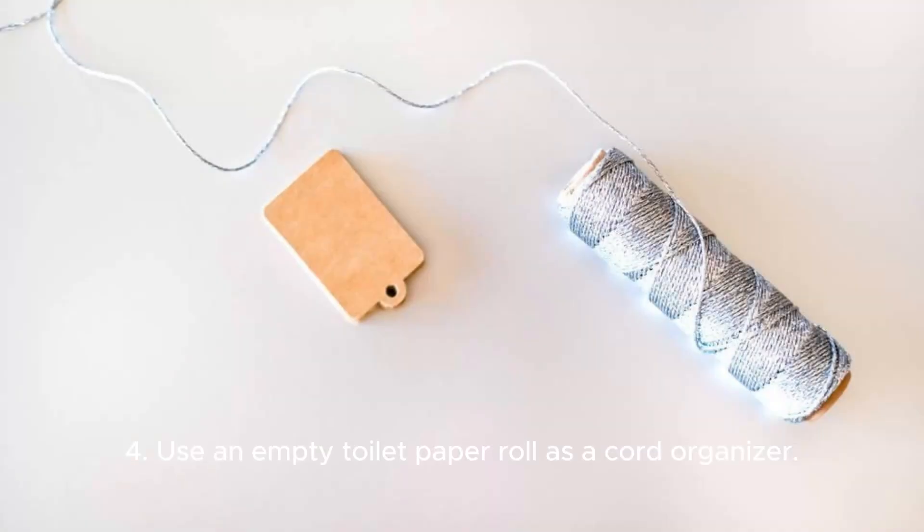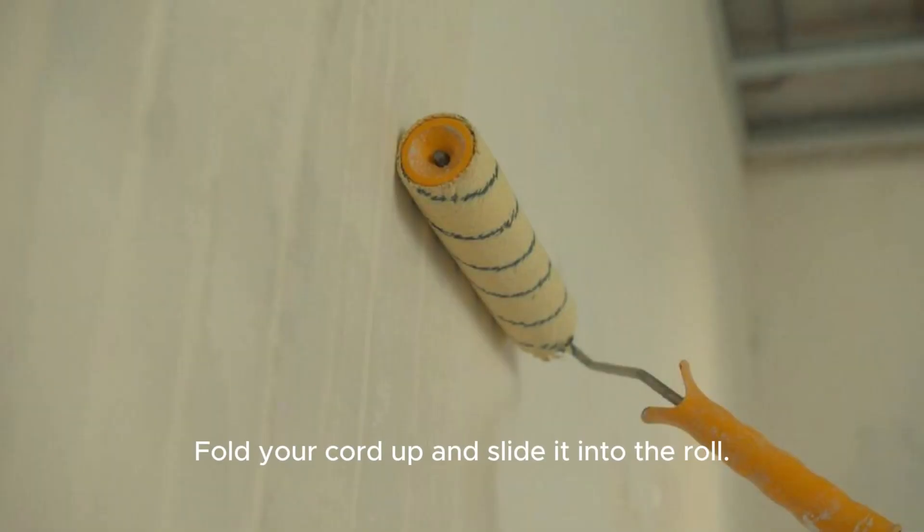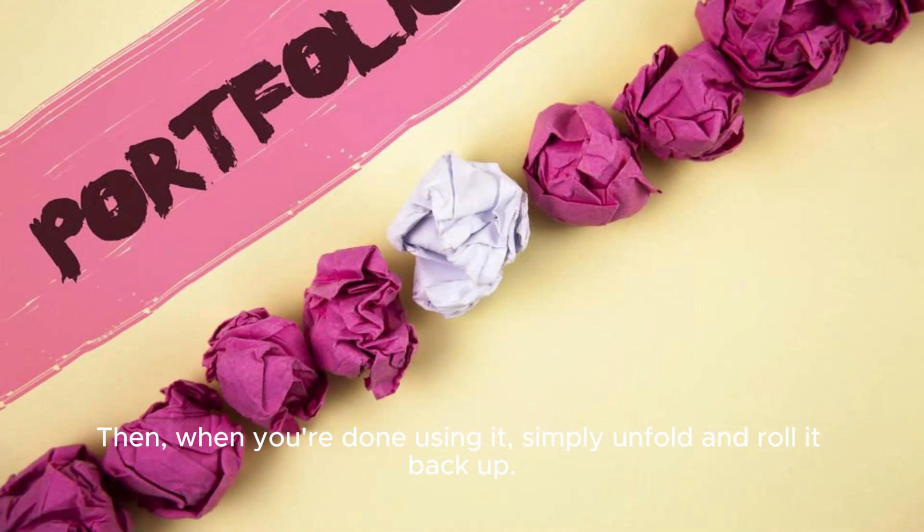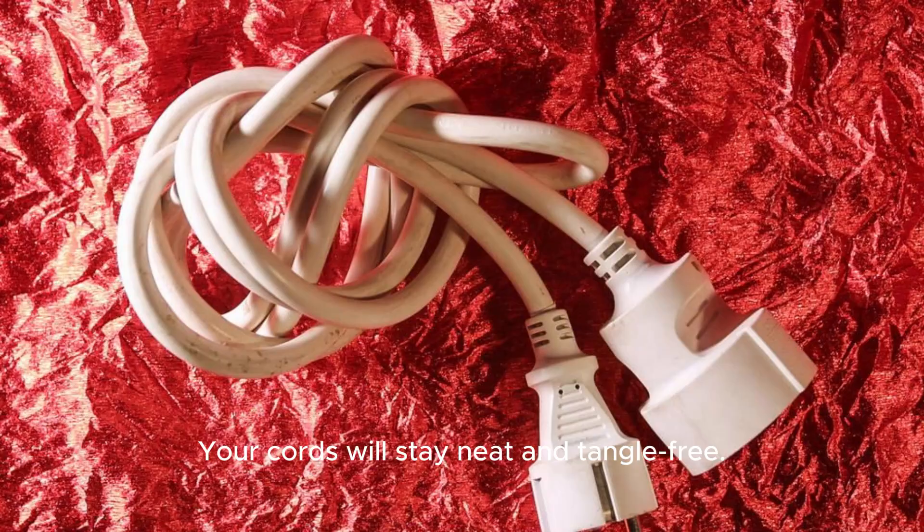Four: use an empty toilet paper roll as a cord organizer. Fold your cord up and slide it into the roll. Then, when you're done using it, simply unfold and roll it back up. Your cords will stay neat and tangle-free.